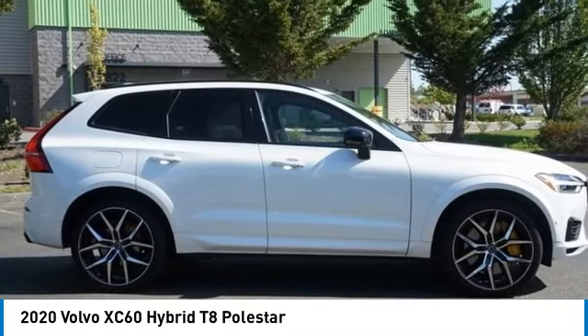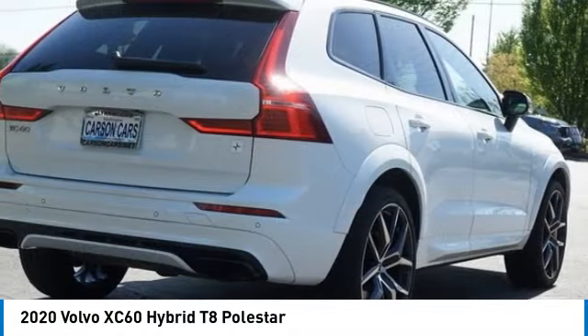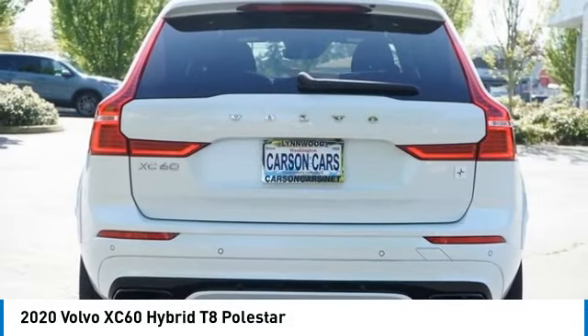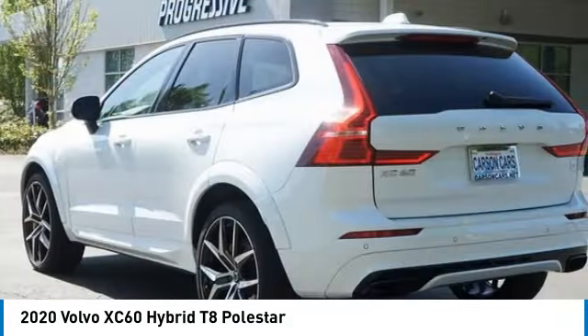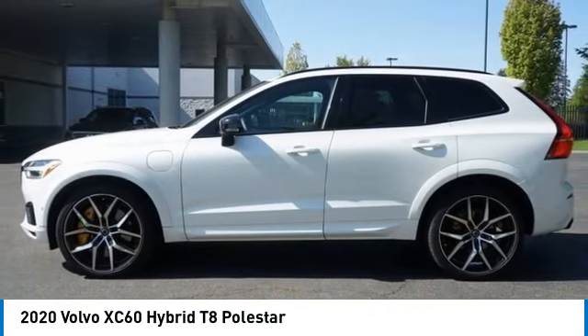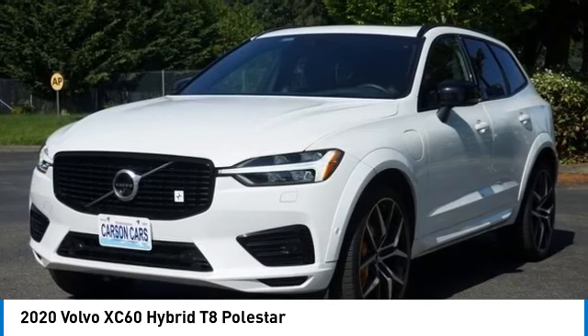Stop by and take a look at the 2020 XC60. From sidewalks to pathways in the blink of an eye, the XC60 was named a Consumer's Digest Best Buy in the cars, pickups, minivans, SUVs, and hybrids category.